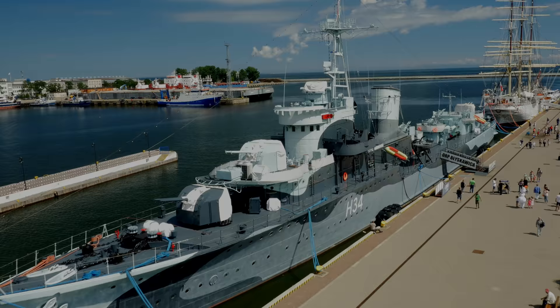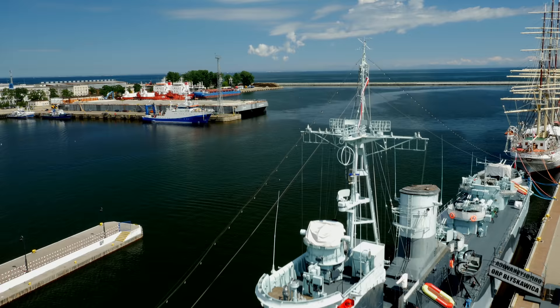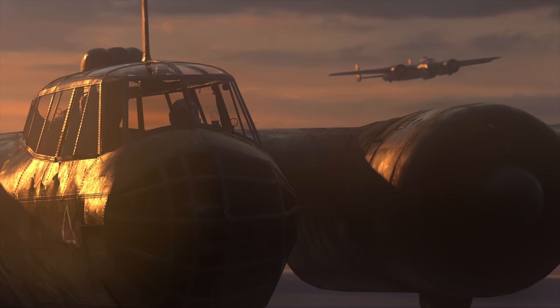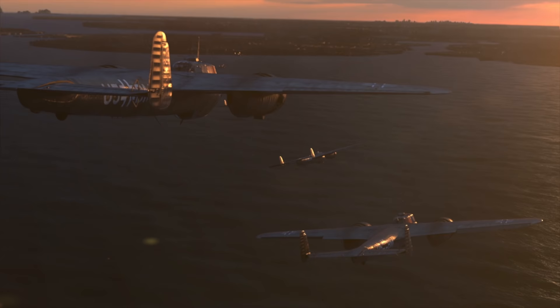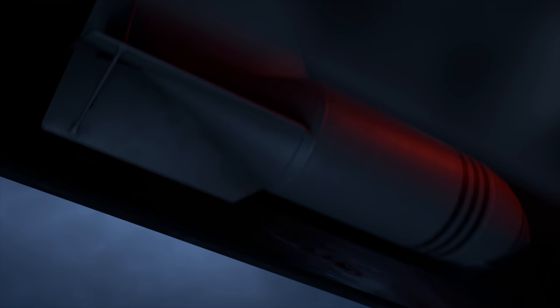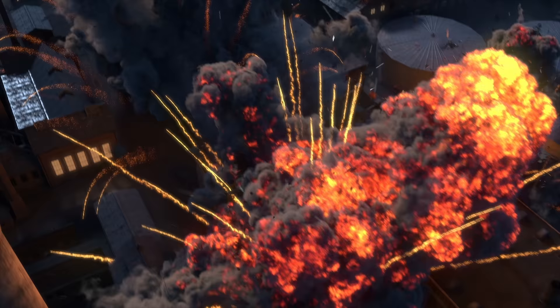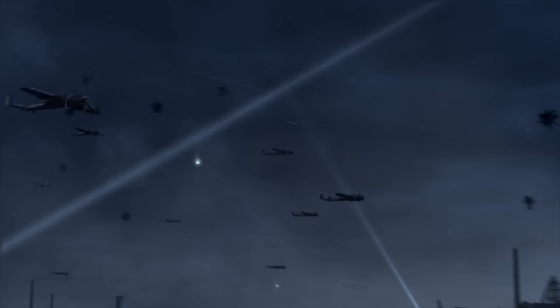After three years of war, Błyskawica arrived in the British town of Cowes for another refit, and Fortune gave the destroyer a chance to defend the place where she was born. On the night of May 4, 1942, the town was attacked by 160 Luftwaffe bombers aimed at destroying the local shipyards. Some aircraft flew into the mouth of the Medina River, where Cowes wasn't protected by anti-aircraft guns. Błyskawica left the shipyard's berth and, under a hail of high-explosive bombs, headed directly towards the wave of attacking aircraft, firing at them. The guns conducted uninterrupted fire.